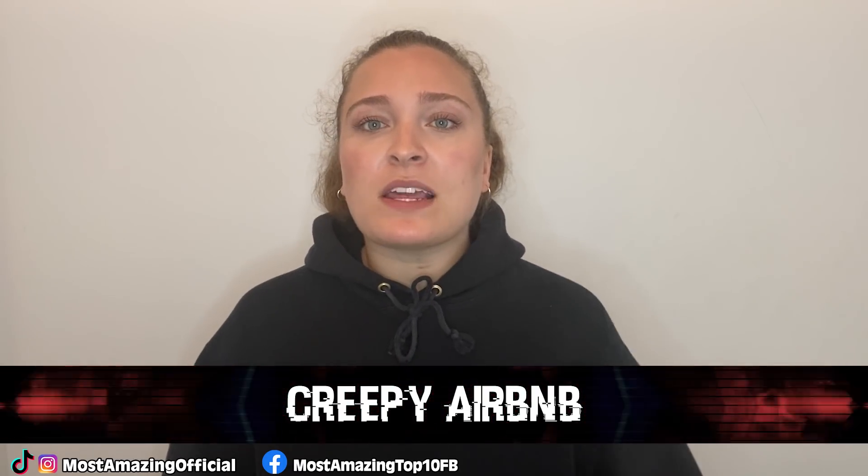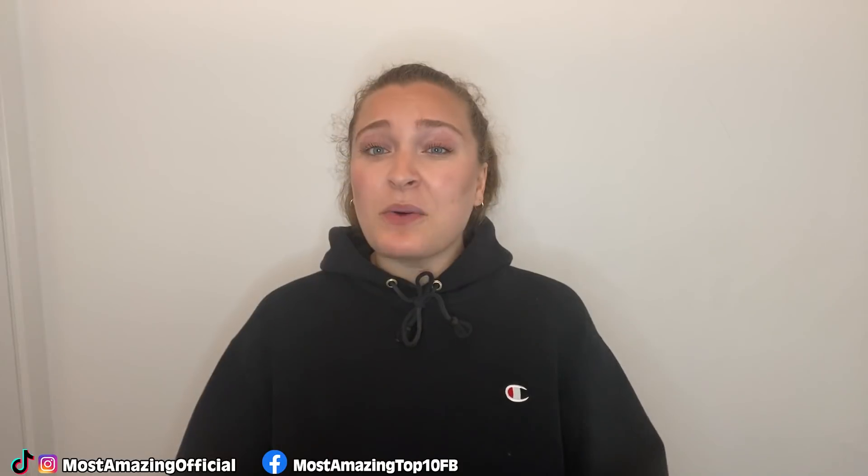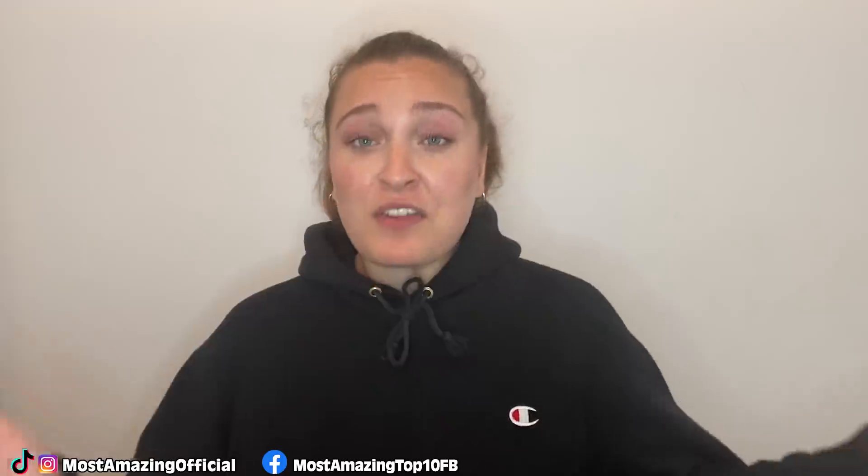In our number one spot, we have this creepy Airbnb. This TikToker was staying at an Airbnb when he began to get some eerie feelings. It started when he first met the owners and realized they were surprised he was male and not female — a huge red flag. He then heard strange noises coming from a vent in the middle of the night and had a feeling he was being watched. Instead of doing nothing, he decided to investigate the vent and ended up finding a whole entire room behind it. He didn't actually catch anyone in the room, but the whole thing absolutely freaked him out. Hopefully he didn't stay any longer and reported it.